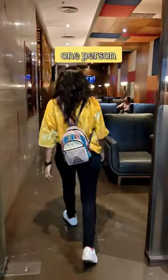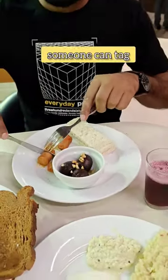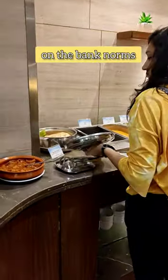Remember, one person is allowed per card. If you have a priority pass, someone can tag along with you. The number of accesses to the lounge differs depending on the bank norms.